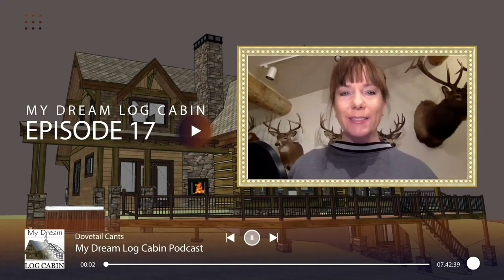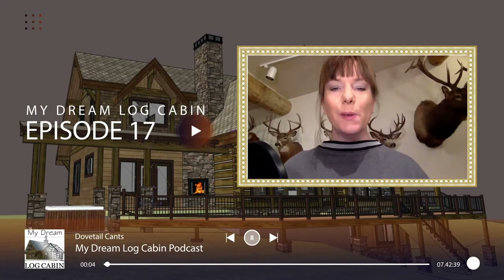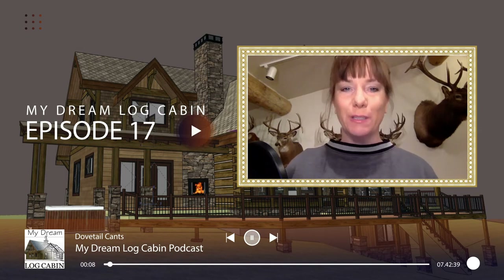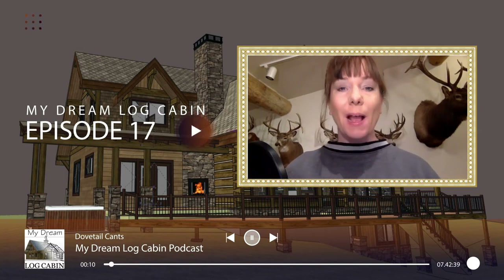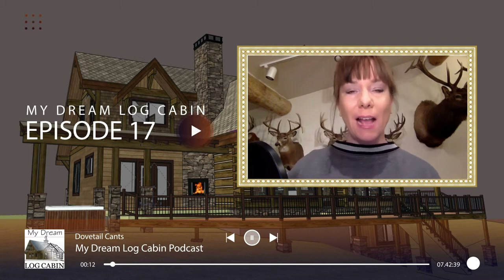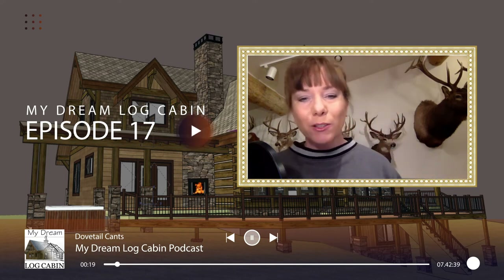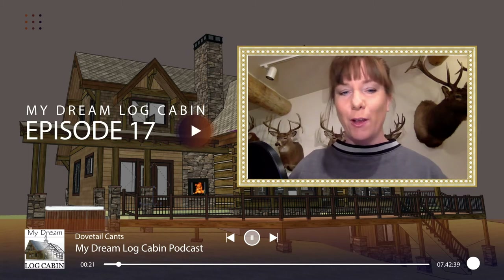Hey cabin lovers, welcome back to my Dream Log Cabin podcast where we help cabin lovers like you navigate the uncharted waters of building their dream log homes. From idea to move in, we cover all aspects of log home design and construction. Thanks for tuning in and be sure to hit that subscribe button. By the way, this podcast is sponsored by Caribou Creek Handcrafted Log Homes.